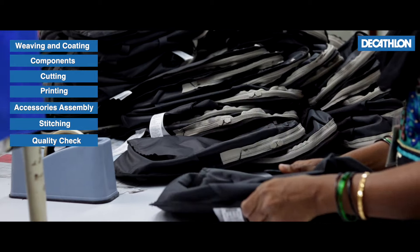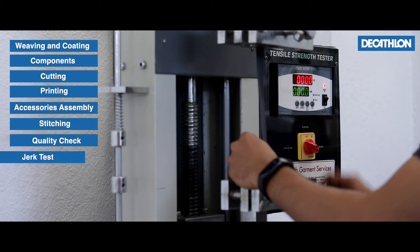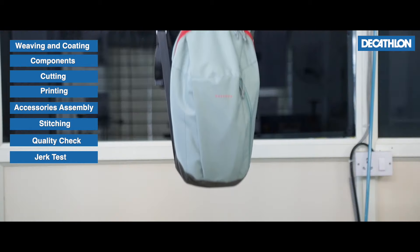The backpack undergoes a series of tests to ensure that it's durable and to make sure that it respects the quality standards that Decathlon stands for.